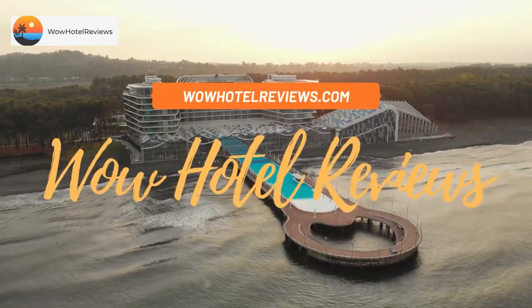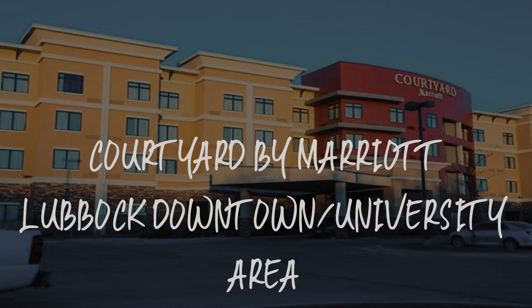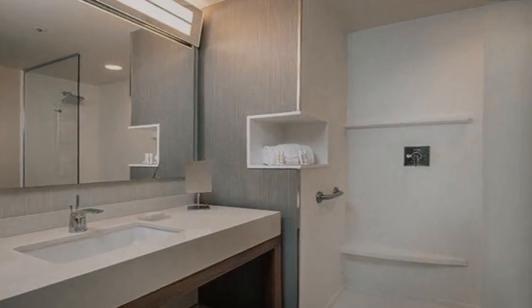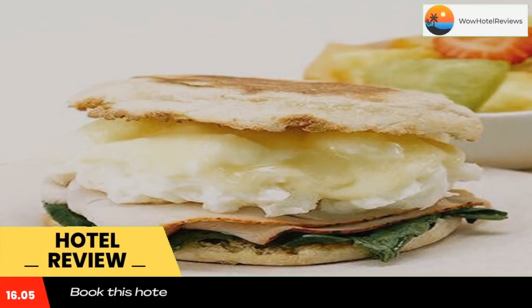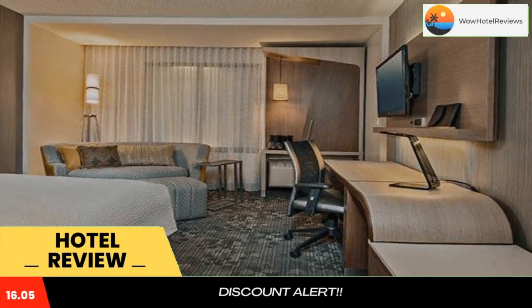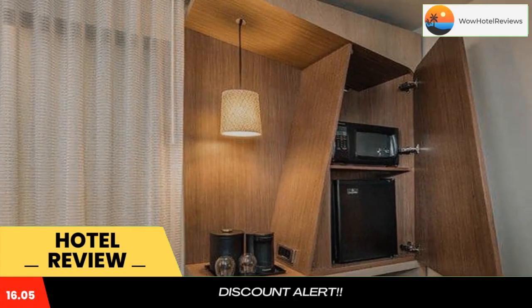Hello guys, welcome to Wow Hotel Reviews. Today I am reviewing Courtyard by Marriott Lubbock Downtown University Area. It's a three-star hotel. Please use our Booking.com link in the description to book the hotel and get special pricing. Some of the most popular facilities are a swimming pool, free Wi-Fi, free parking, restaurant, fitness center, and a bar.